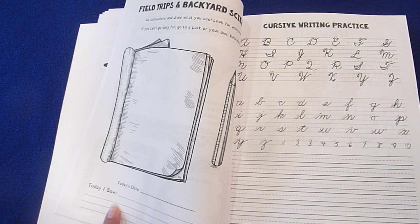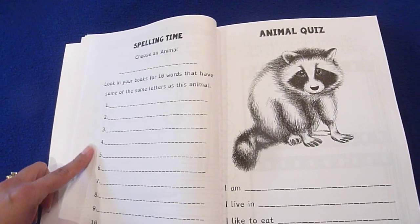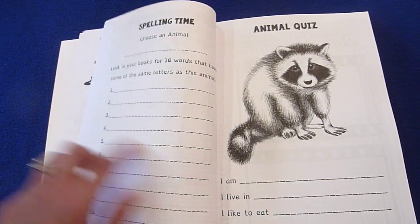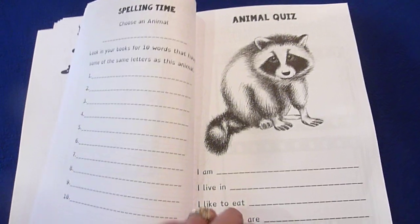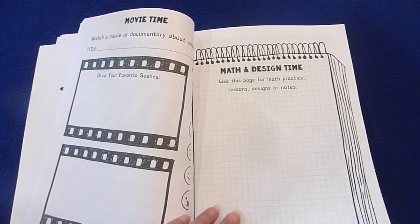Today's date and 'Today I saw.' Another spelling time page — choose an animal and look at your books for 10 words that have some of the same letters as the animal. There's also an animal quiz, movie time, and math and design time.